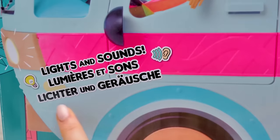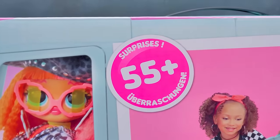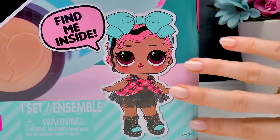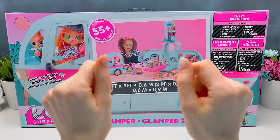It has lights and sounds! There are more than 55 surprises inside! One of them is this exclusive charming doll! Let's look inside the box!